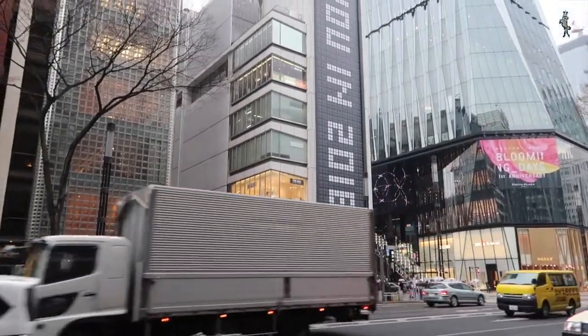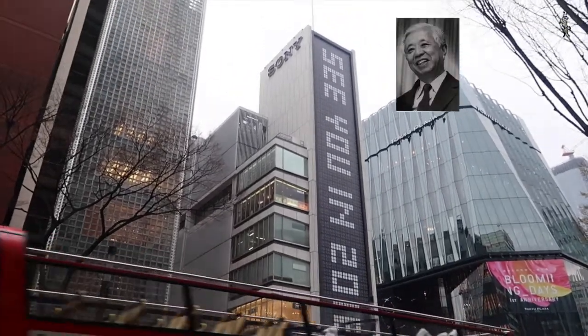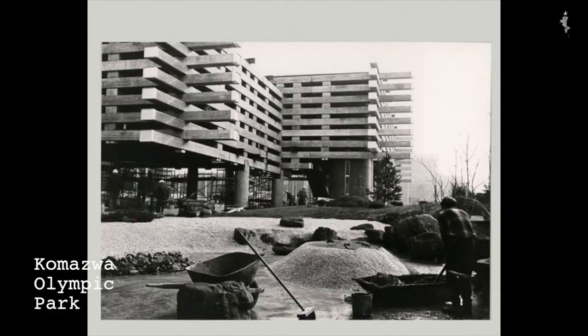This is the Sony building in Ginza. It was designed by Yoshinobu Ashihara and completed in 1966. Ashihara was a Japanese high modernist architect who also did this, this and this.